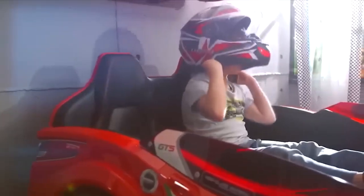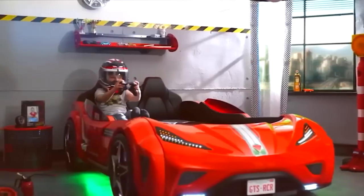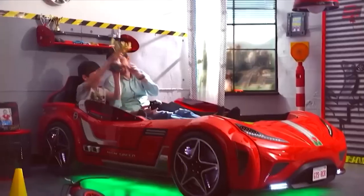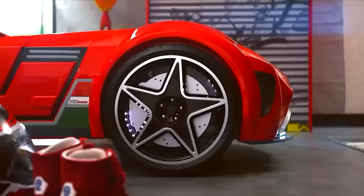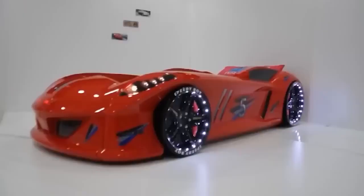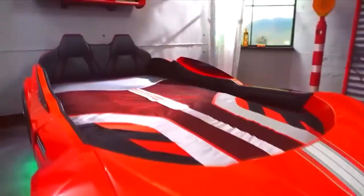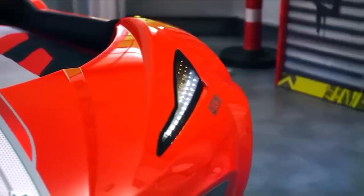Wow, do kids have these beds now? This is a very real two-seater sports car — well, the bed is made like one. The backrest is two racing seats with logos, upholstery on the sides, glowing wheels on the front with beautiful headlights. In addition, such a bed also knows how to play music. I wonder if it also drives like a real car — in general it is not a bed but some kind of transformer, because I already do not know what to expect from it.